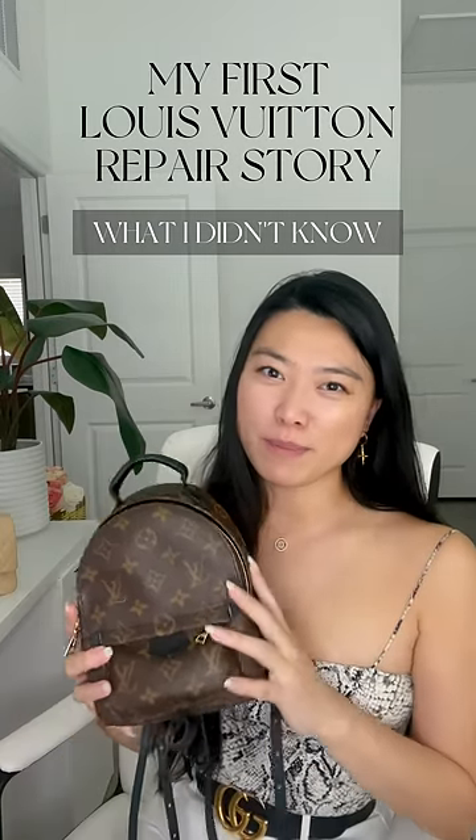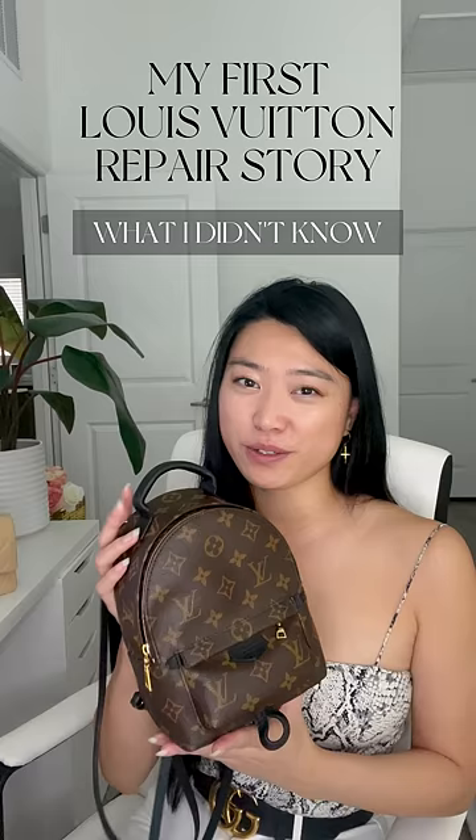I went to Louis Vuitton to get my Palm Springs Mini repaired and what they told me shocked me. I've had the Palm Springs Mini for two years now, and the only issue I had was that one of the zipper parts came loose.